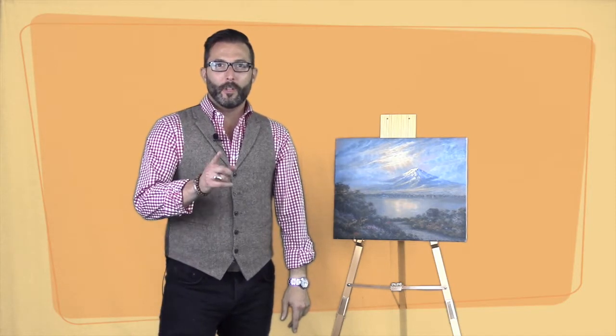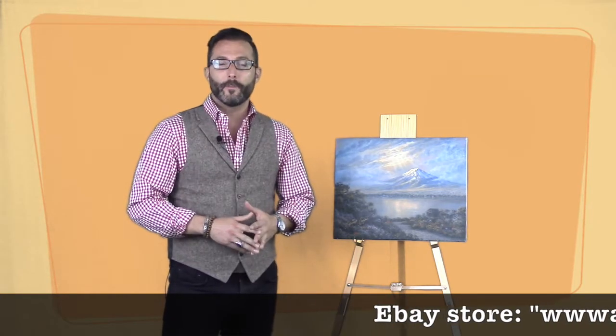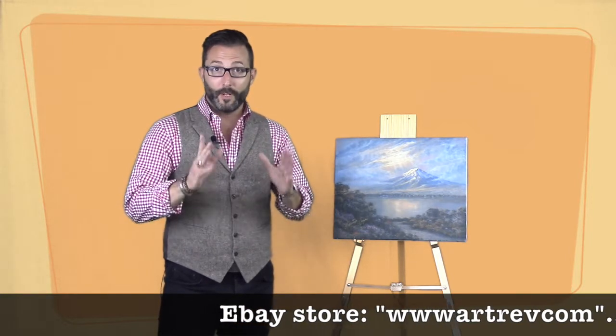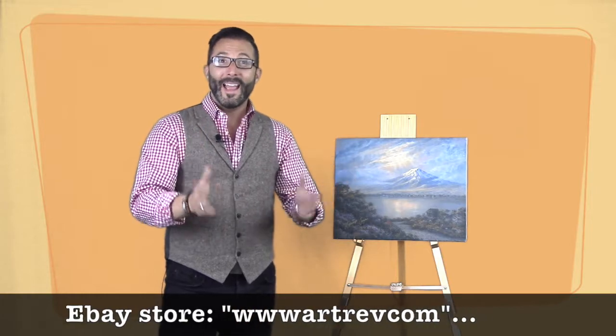Here we are with lot number two. Remember, you're going to be bidding on our eBay store — click through the link to www.artrev.com. That's the name of our eBay store. You can check out all the positive feedback: 100% positive feedback since 2007, over 1,300 positive feedbacks. Customer service is our number one goal. We want to make sure you're happy and that you get a great price.